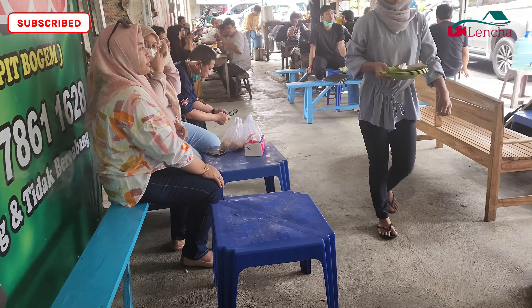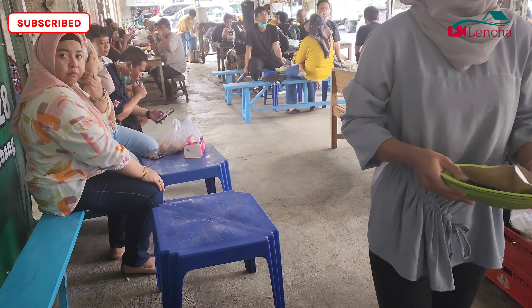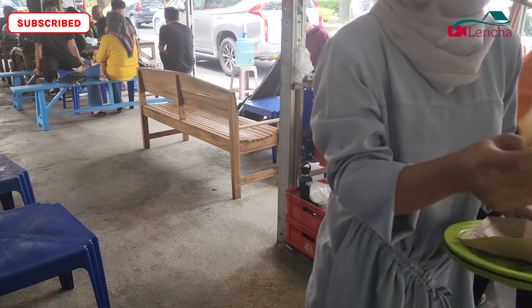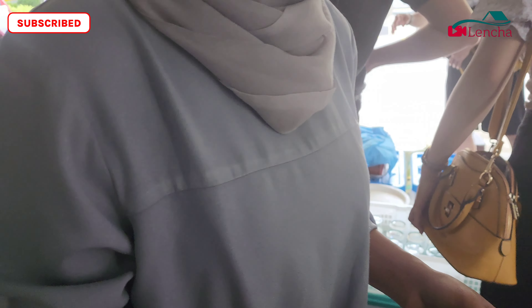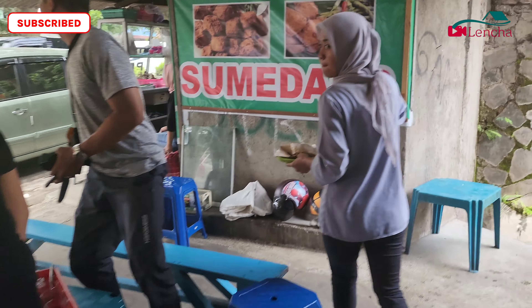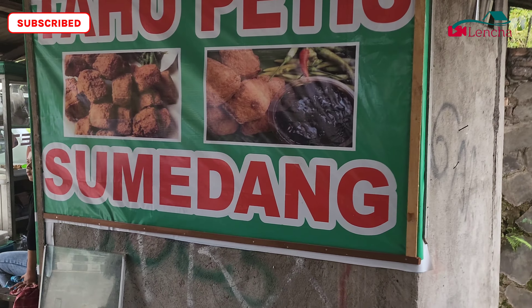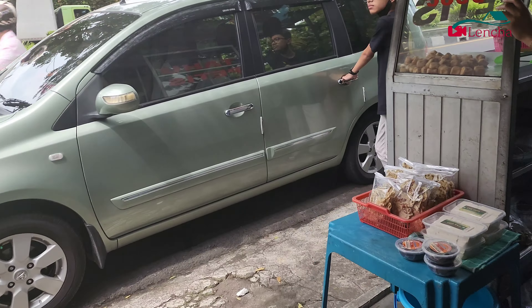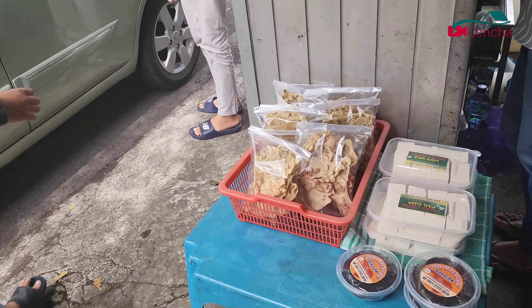Karena rame banget, kita cari dulu tempat duduk yang kosong. Setelah dapat, kita taruh dulu tas kita, baru kita keliling-keliling. Kita akan pesan tahu petis juga karena di sini ada tahu petis yang enak, dan harganya murah — cuma 5.000 juga per porsi. Di sini tahu petis dijual terpisah jika kalian ingin beli petisnya saja.